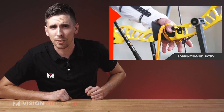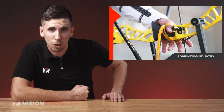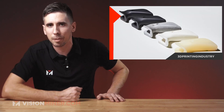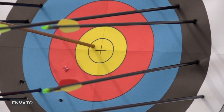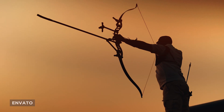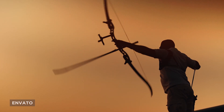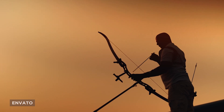Did you know that 3D printing helped South Korea win the gold medal in archery at the Tokyo Olympics this year? That's right — additive manufacturing every step of the way. The Hyundai Motor Group 3D printed custom grips for the archers that won gold in the men's, women's, and mixed categories at this year's Olympic Games.